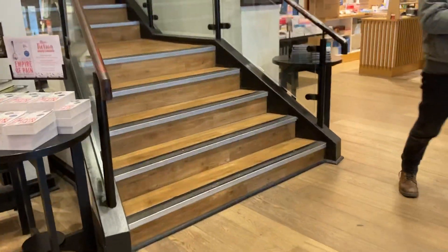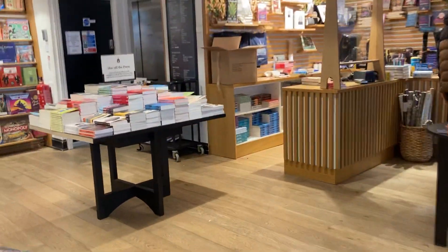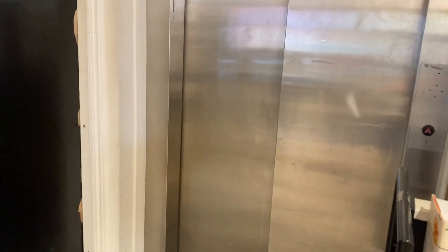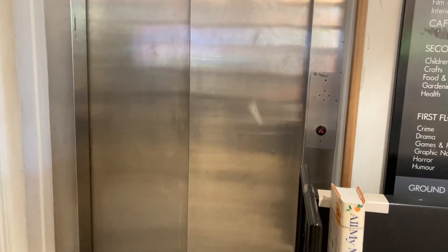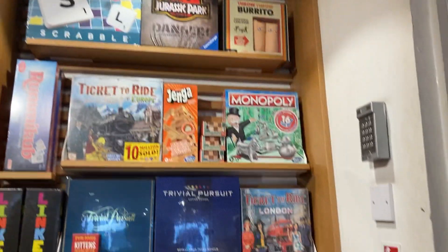Welcome to the elevator at Waterstones in Brighton. I think we lost it. Why won't we wait for this? Let's have a look at these. It's not running.